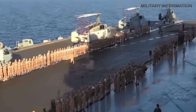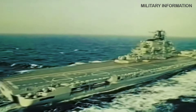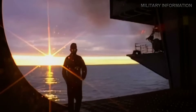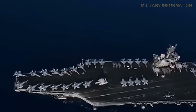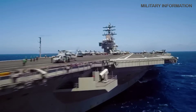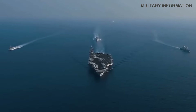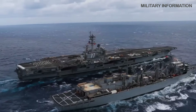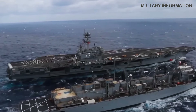The French naval forces possess a single nuclear aircraft carrier named Charles de Gaulle, capable of housing a maximum of 40 aircraft, primarily Rafale M fighters. The carrier measures 857 feet long and 211 feet wide, with a combined displacement of 42,000 tons. Although larger American carriers have exceeded its fighting capabilities, Charles de Gaulle has continuously demonstrated combat effectiveness.